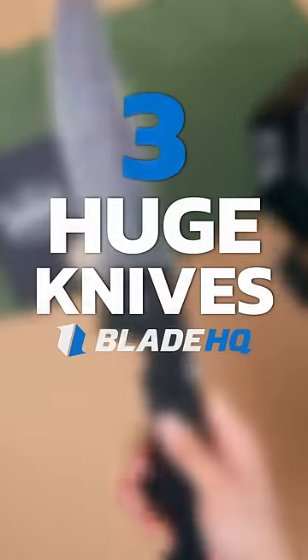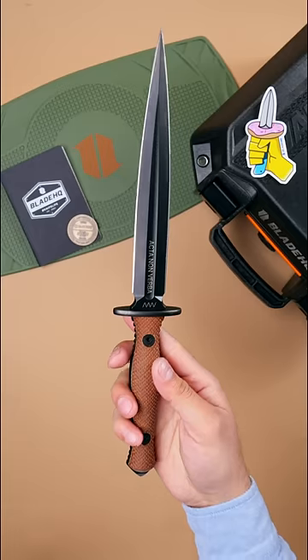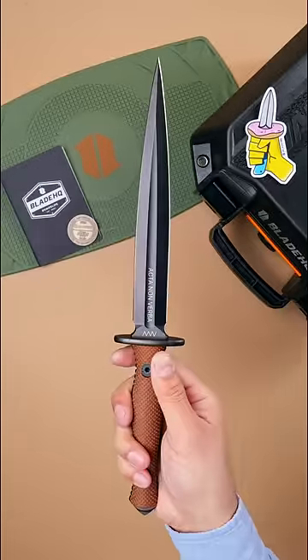Here's three huge knives. The Acta Nonverba Anthropoid. This dagger is built for stabbing stuff. It has two razor-sharp edges and a 7.5-inch blade, perfect for laying waste to watermelons.